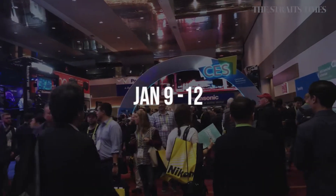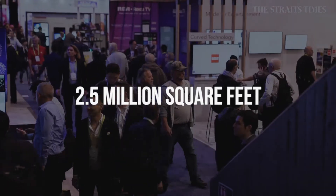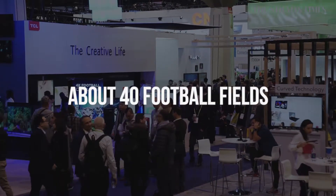Now CES, formerly known as the Consumer Electronics Show, takes place this year from January 9 to January 12. It takes place over 11 different venues in Las Vegas, from hotels to suites to convention centers. The show space spans about 2.5 million square feet — that's about the size of 40 football fields, or in other words, a lot of walking.